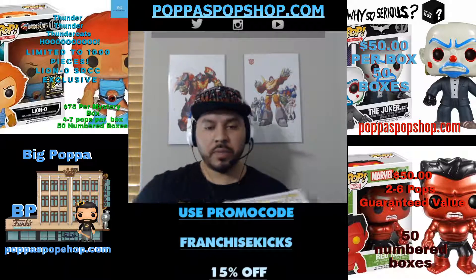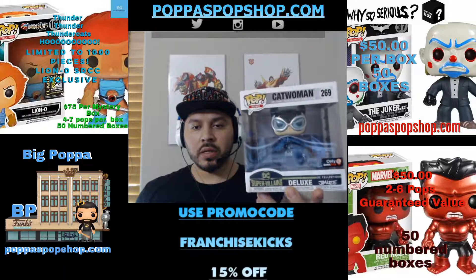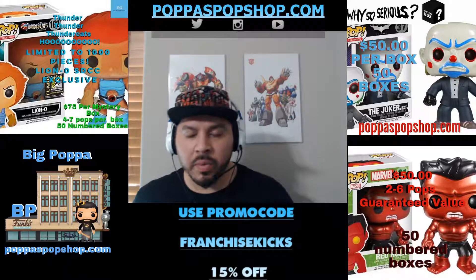Here we go — I was talking a little bit about this earlier, the Jim Lee collection. Here's Catwoman on the stoop. Yep, and that's the 90s Catwoman.